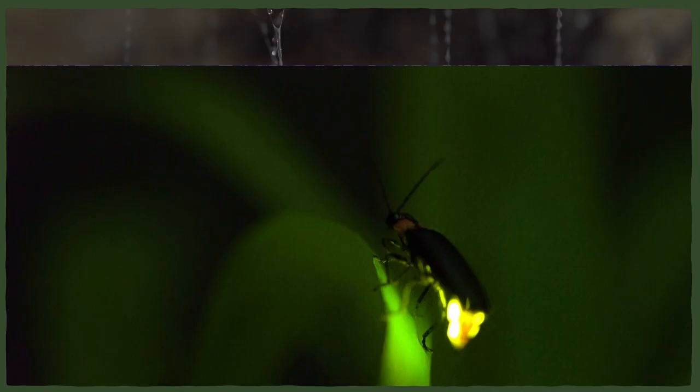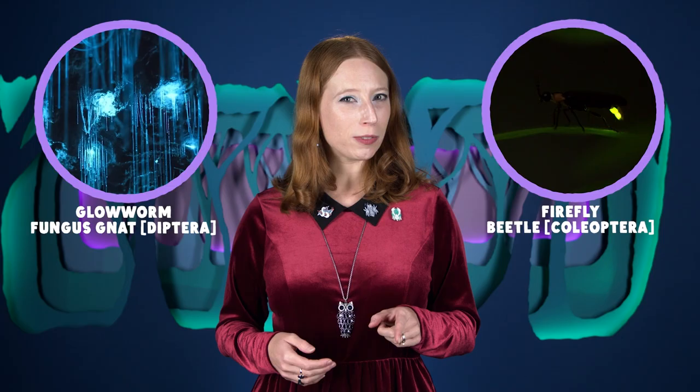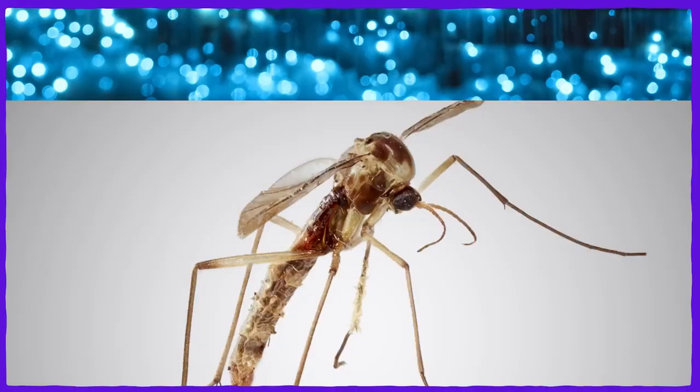The bioluminescence process is essentially the same as what takes place inside fireflies, but one of the two components of the chemical reaction is different, probably because each group of insects evolved bioluminescence independently. The glowworm larvae live this enchanting-looking existence for up to a year, depending on the humidity and temperature of their environment and how much food is available. Once they make a pupa and emerge as adult fungus gnats, though, their days are numbered.